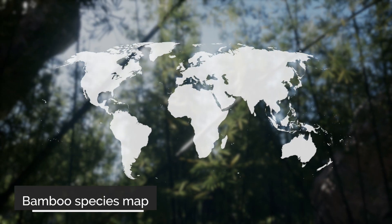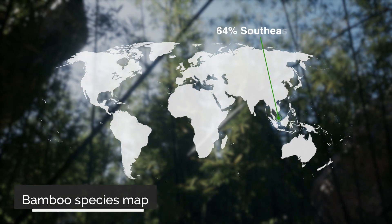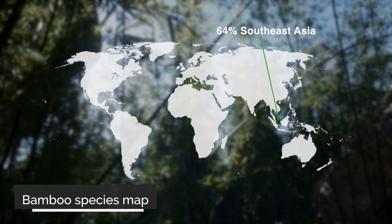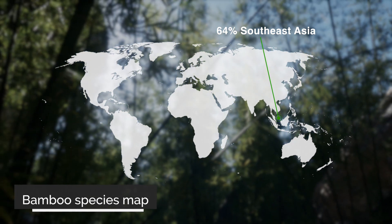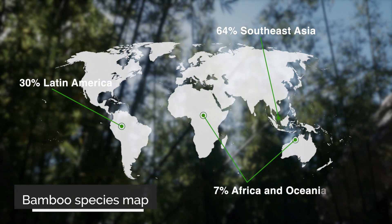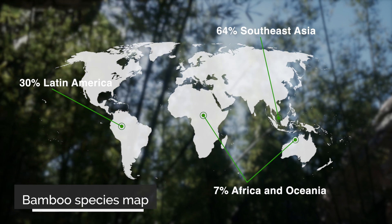Most of the bamboo species — about 64% — grow naturally within the Southeast Asia regions. Other species grow naturally in Latin America, about 30%, and about 7% of the species grow in Africa and Oceania.